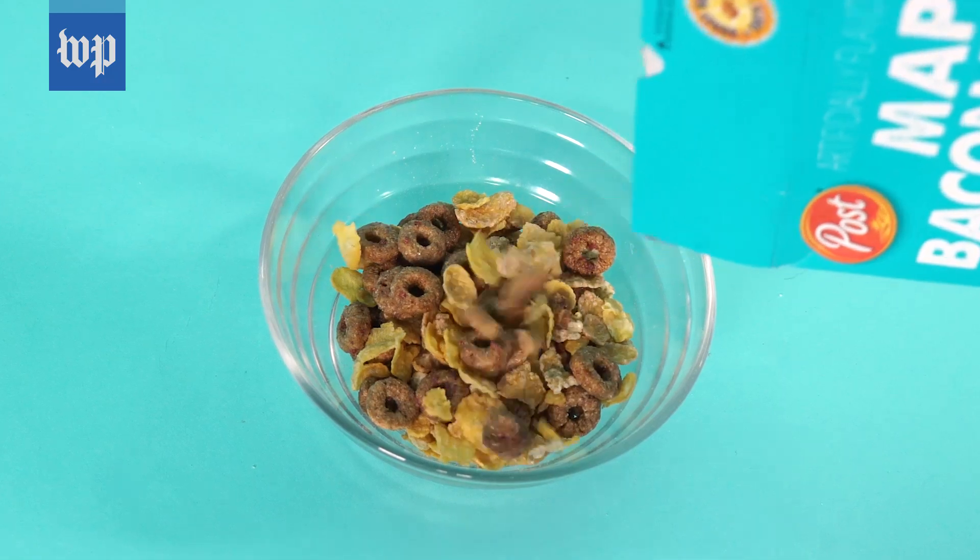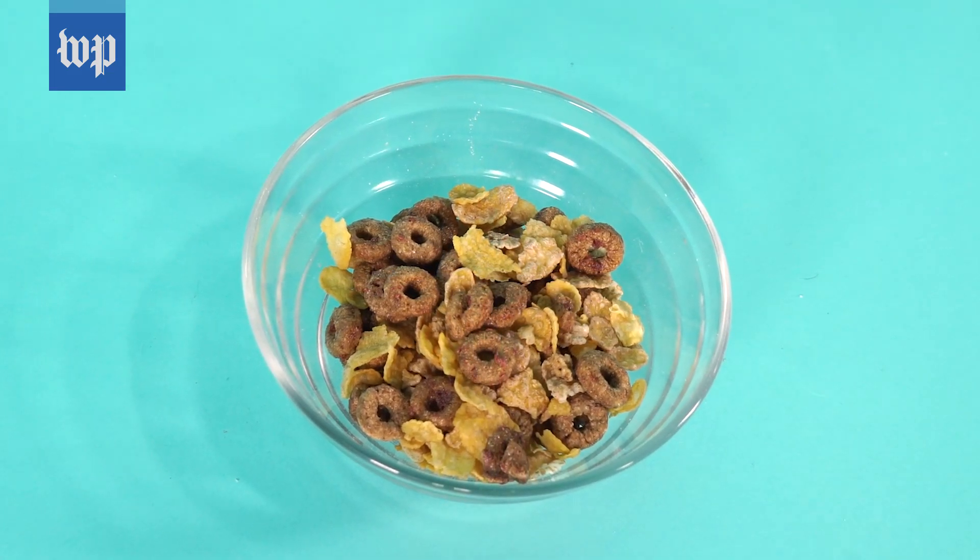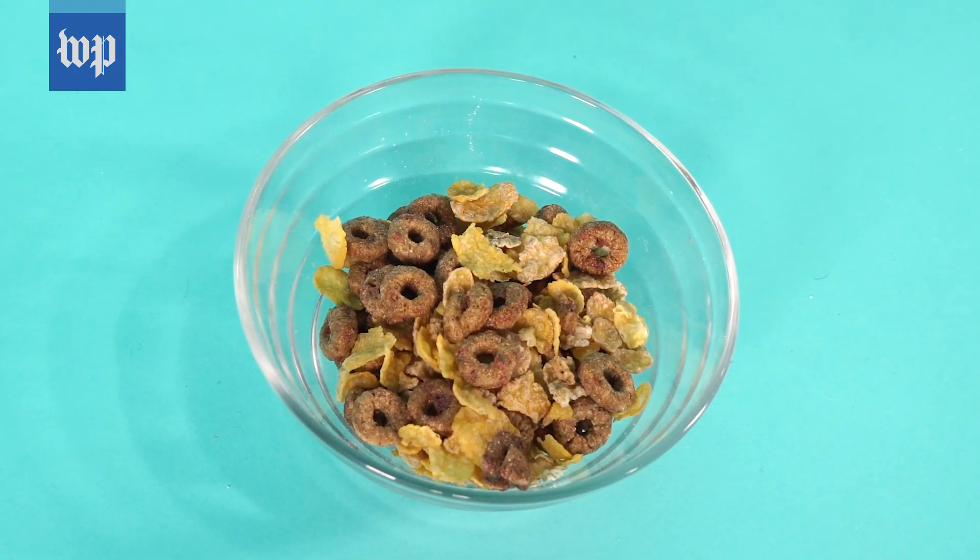That was a roller coaster. It was so weird. At first you get this super strong lemon flavor, but then it tastes like maple. And then this bacon flavor comes out. This is not a way I would want to start my morning.